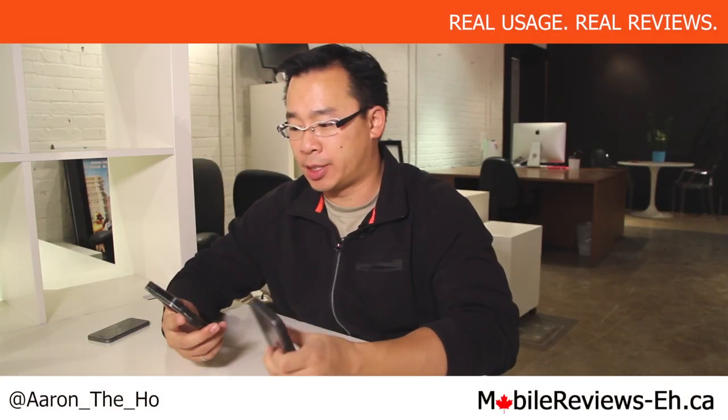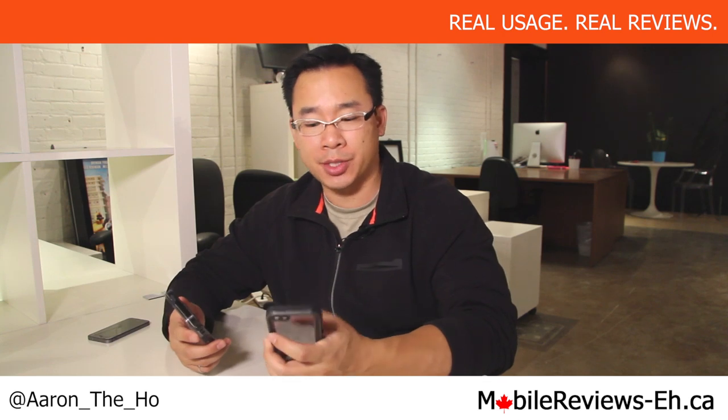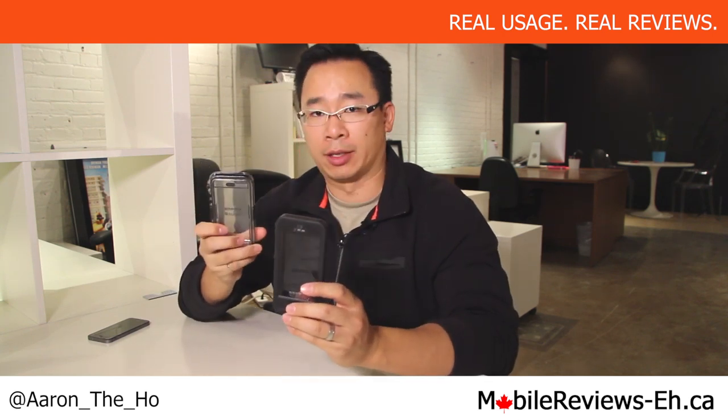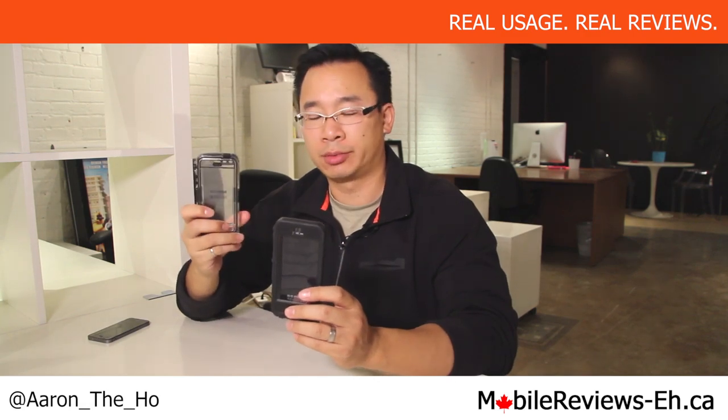It's Aaron from mobilereviewsa.ca and today we're going to do a comparison test between the LifeProof Nude and the Gryphon Survivor Plus Catalyst — longest name ever, maybe not ever, but it's a pretty long name.